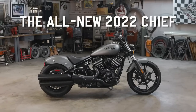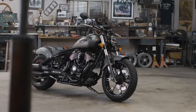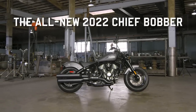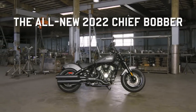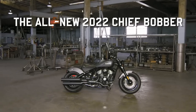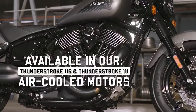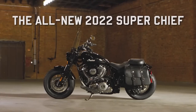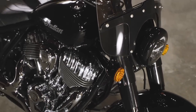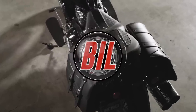This morning I awoke to discover a press release from Indian. Indian is celebrating 100 years of the Indian Chief, and the all-new 2022 Indian Chief line-up is on its way. They say 2022, but I wouldn't be surprised to see these bikes start making their way into dealerships in the second half of 2021. The press release is long, so I'm just going to stick to the highlights and show you as many pics as I can, so you can get a good look at the three new Chiefs from Indian.